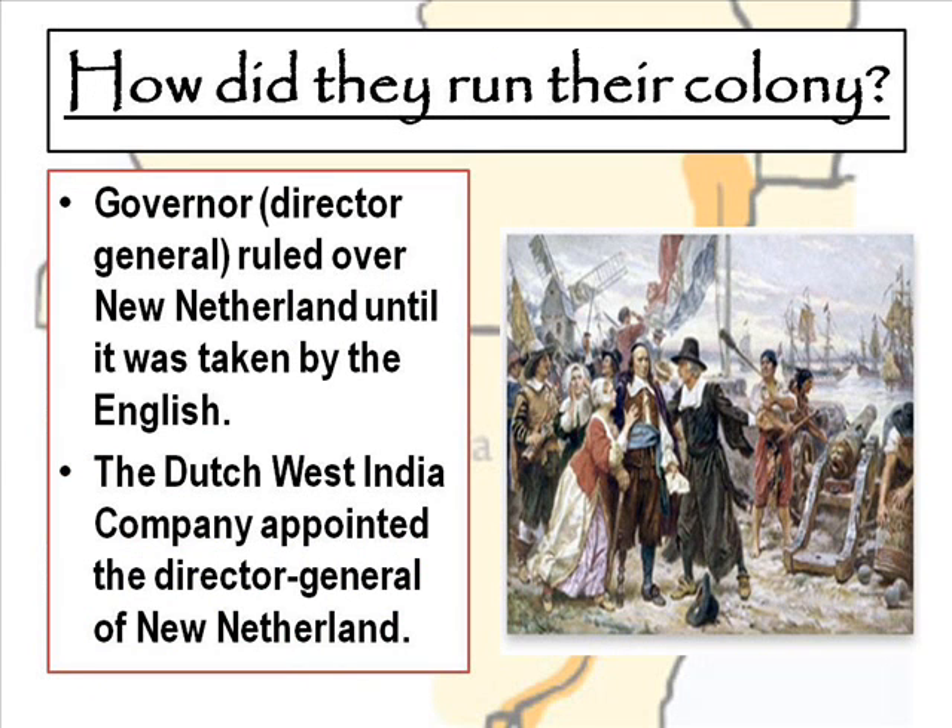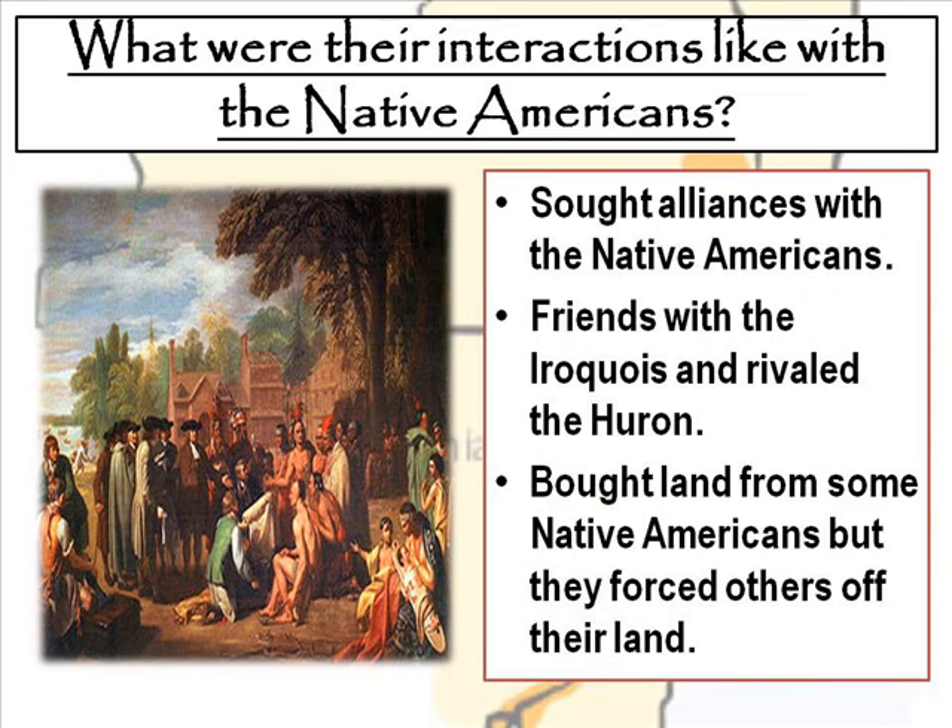The New Netherlands colony was run in a particular way. The governor was a director general who ruled over New Netherlands until it was taken by the English. The Dutch West India Company appointed the director general. When it came to interacting with Native Americans, the New Netherlands colonies sought alliances with them. They were very friendly with the Iroquois, also known as the Haudenosaunee, and they rivaled the Huron — the Haudenosaunee's enemies to the North and West. They bought land from some Native Americans, but also forced others off their land, so the relationships weren't always peaceful — there was tension as well.